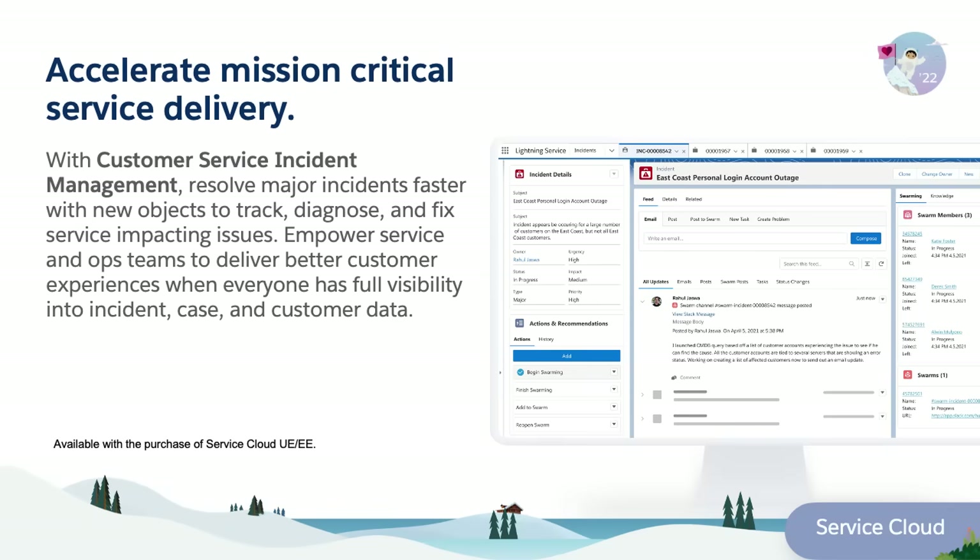With customer service incident management, you can now resolve major incidents faster with new objects to track, diagnose, and fix service-impacting issues, delivering better customer experiences.